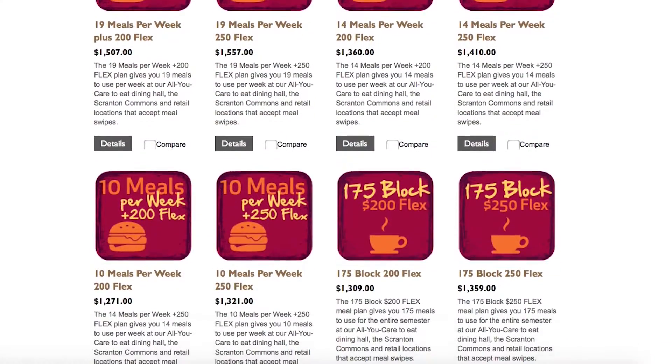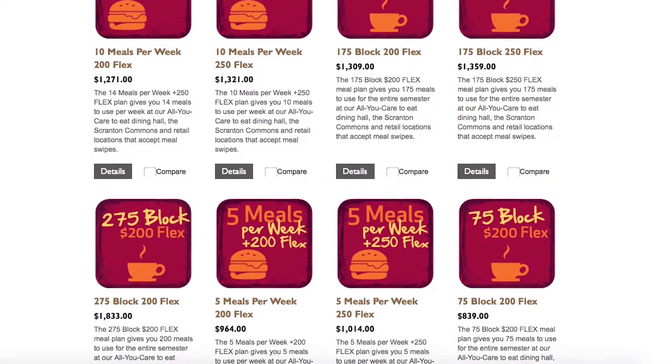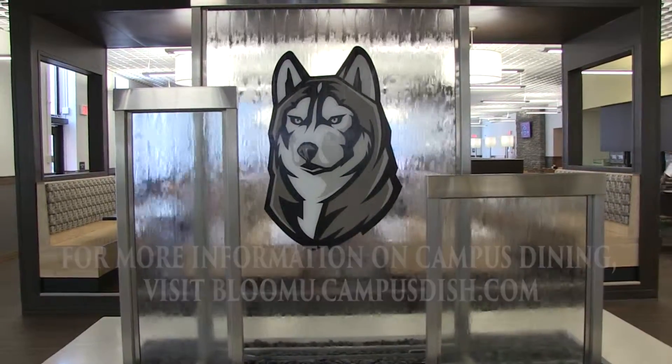Every first year student living on campus is required to have a meal plan, and more information on the 14 different meal plans and all of BU's dining services can be found online at bloomu.campusdish.com.